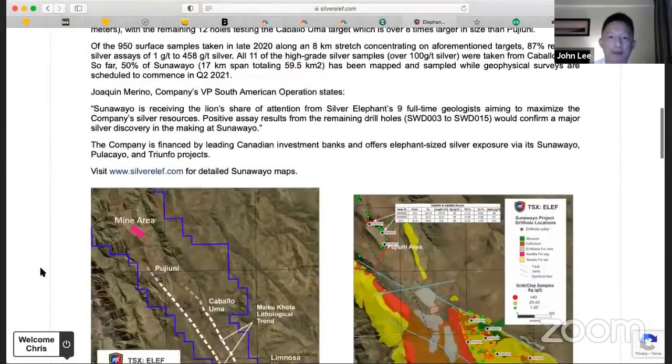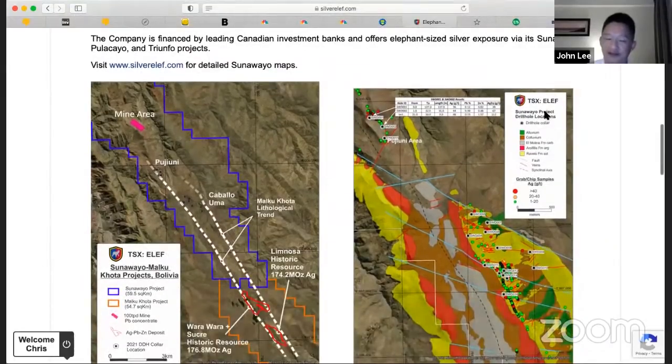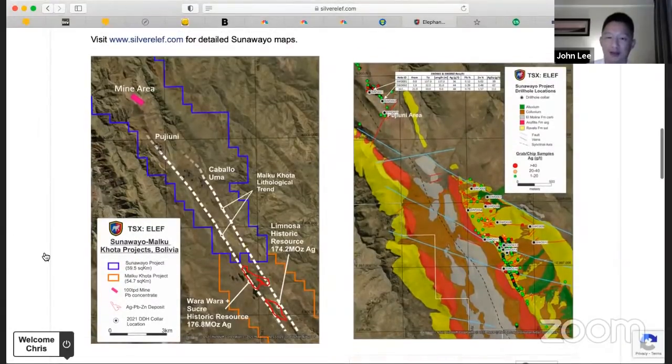We acquired this project back in September of last year. This is a greenfield new discovery of a package of 60 square kilometers — it's never been drilled. We drilled 15 holes starting in December. The results of the first two holes came out this morning. Hole number one drilled 137 meters of 36 grams of silver, and hole number two drilled 30 meters of about 45 grams of silver.